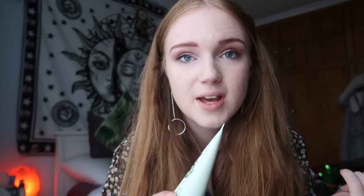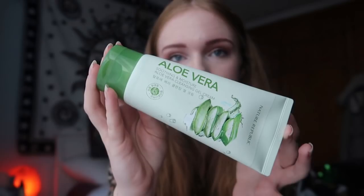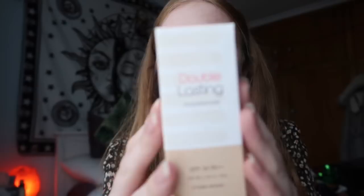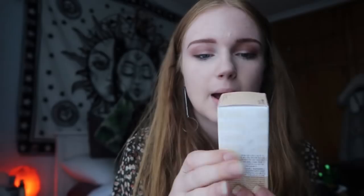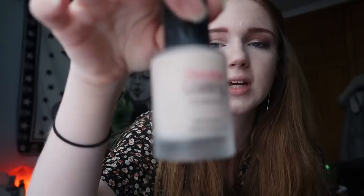Next I bought a face cleanser — also the aloe range from Natural Republic. It's a really light cleanser, amazing if you don't wear much makeup. After that is the Etude House Double Lasting Foundation. My current foundation makes my skin look very oily and isn't full coverage. I tried a tester of this and it's absolutely amazing. It comes in a small container and costs quite a lot so I'm scared to use it. I got it in the shade Rosy Pure, which is perfect for my very pale skin — and there were even lighter shades, which is wild.